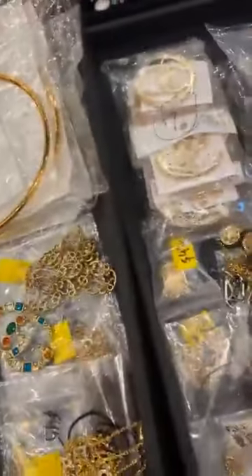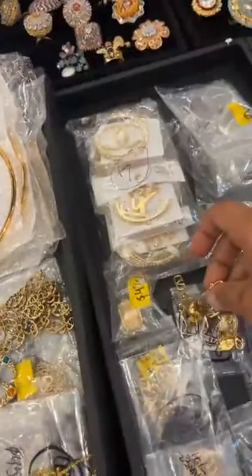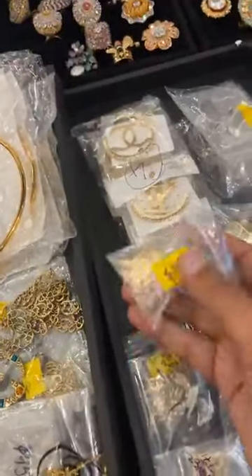The bracelet I just showed is for $45. I have matching studs, and I might have a chain — not sure. These are the matching studs.